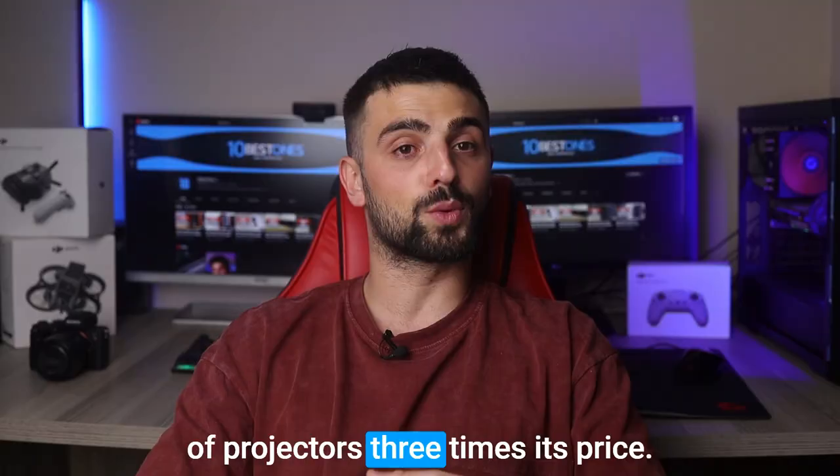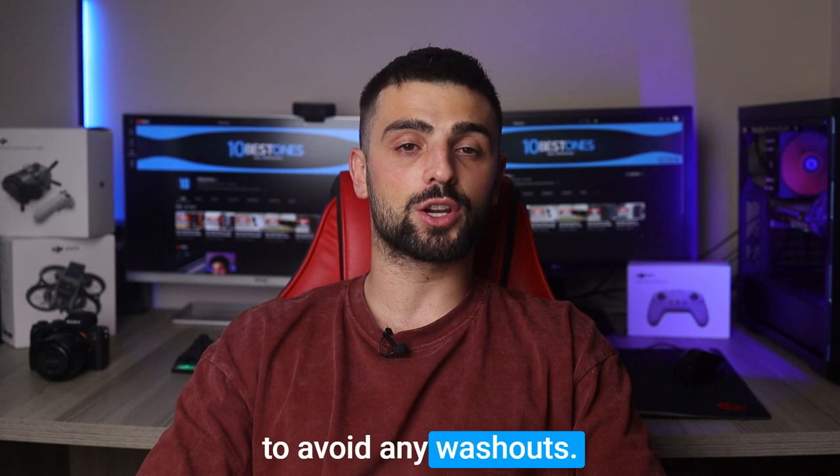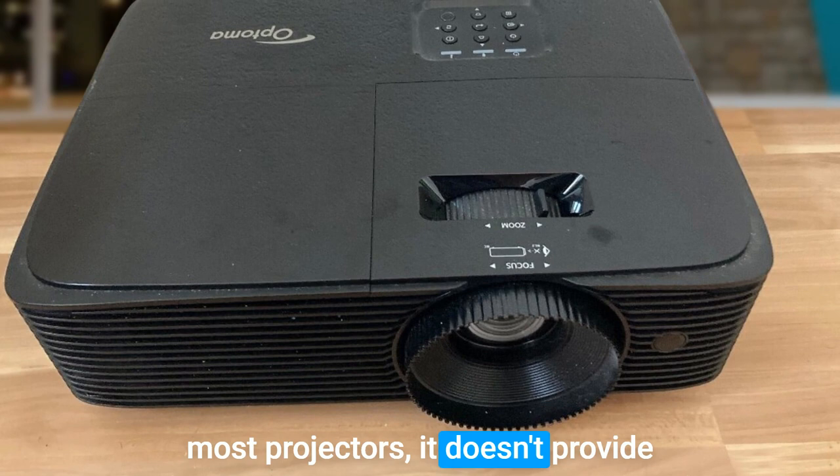The bulb life is remarkable, lasting over 15,000 hours, which is on the upper end for any projector. While it does have a built-in speaker like most projectors, it doesn't provide a booming sound. It's suitable for presentations and in-class movies, but don't expect a full cinematic experience from the built-in speaker alone.